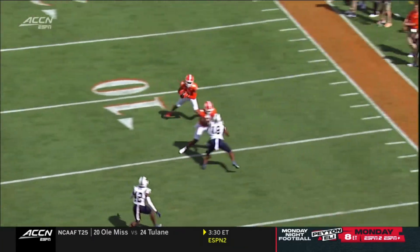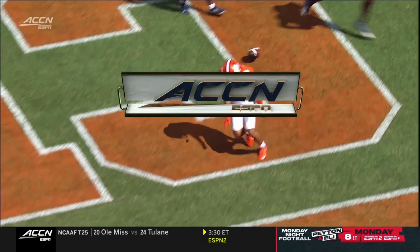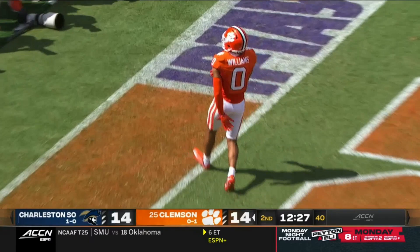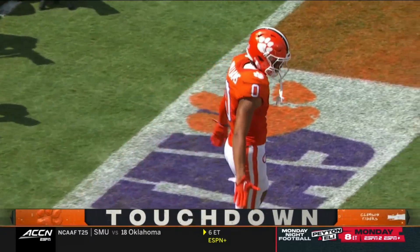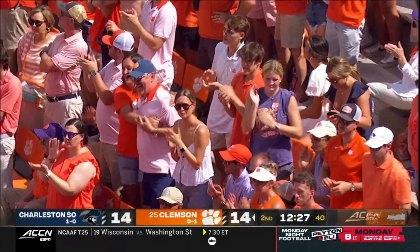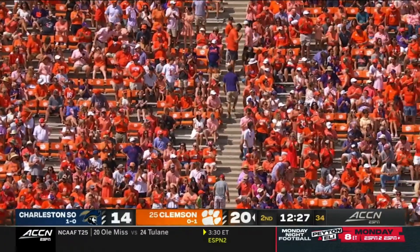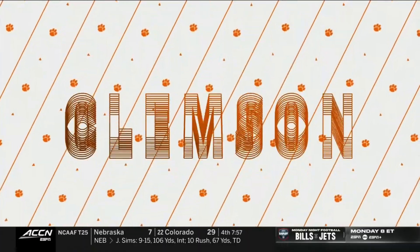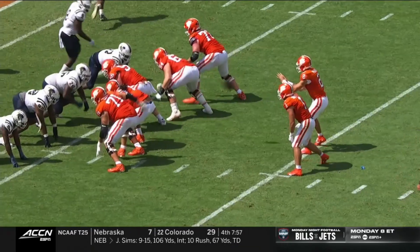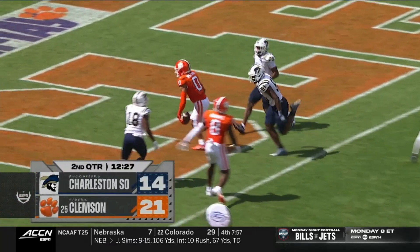It's a great block here on the outside by Adam Randall number eight — look at him totally blocking Kaitlin Walters — and a great cut. They go back to Williams on the screen — Williams changes direction and scores his second touchdown today. Three red zone possessions, three touchdowns for the Tigers. Gunn's extra point is good. They can just stop turning the football over — this would be a blowout — but we still have ourselves a ball game. Twenty-one, fourteen.